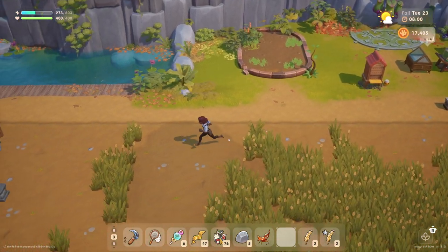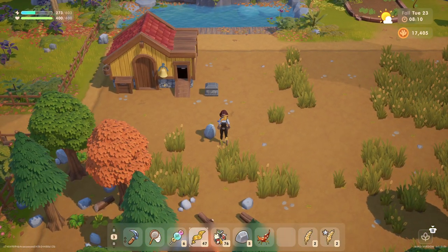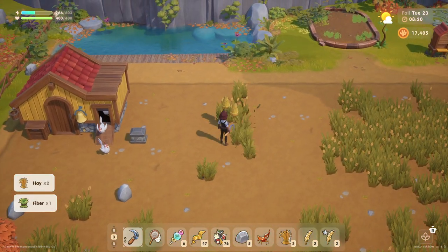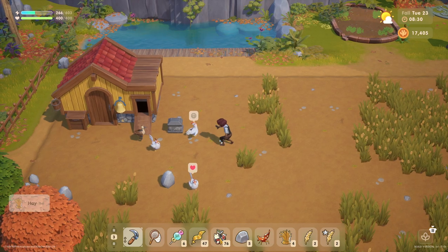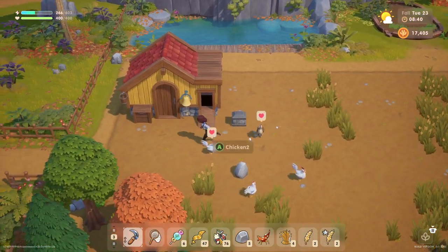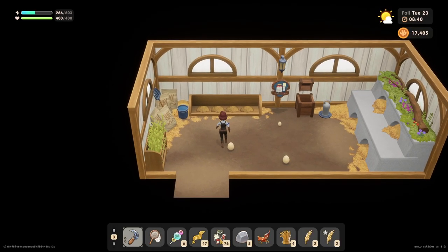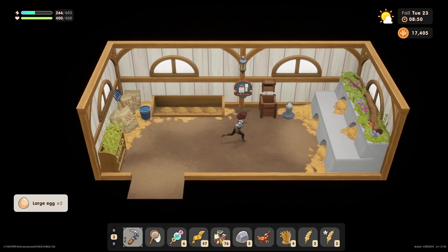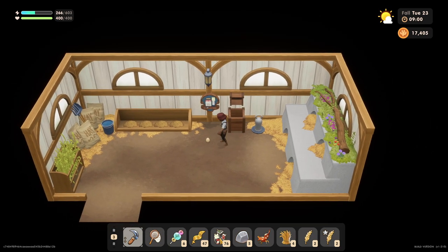Let's go check in on our birds - our birdie animals. Soon we'll have some cows as well, I hope, once our barn is completed, but we're going to have to wait another day for that. Let's make sure all of these chicks and ducks are doing okay. Everyone is doing just fine. We've got a couple of large chicken eggs - I will take those - and one little one.